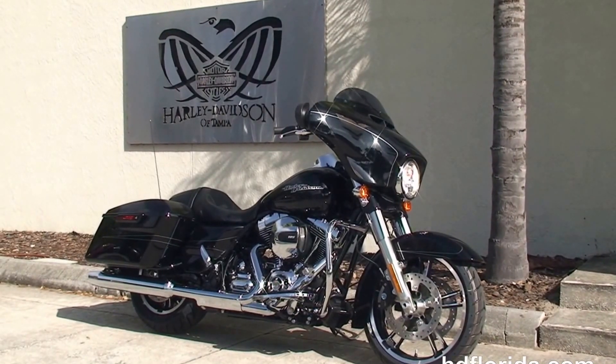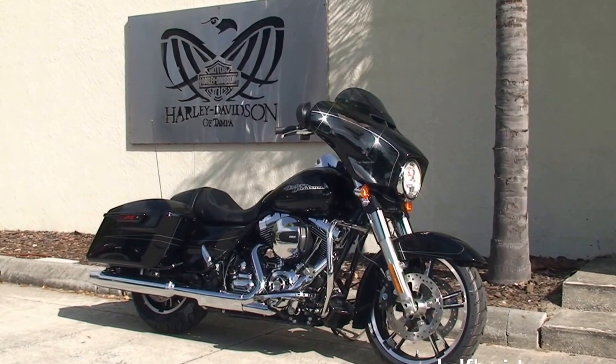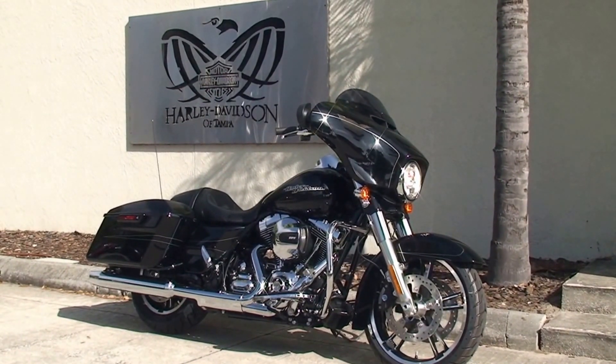We take anything on trade — cars, boats, campers, guns, trailers, property — you name it, we take it, as long as we don't have to feed it.